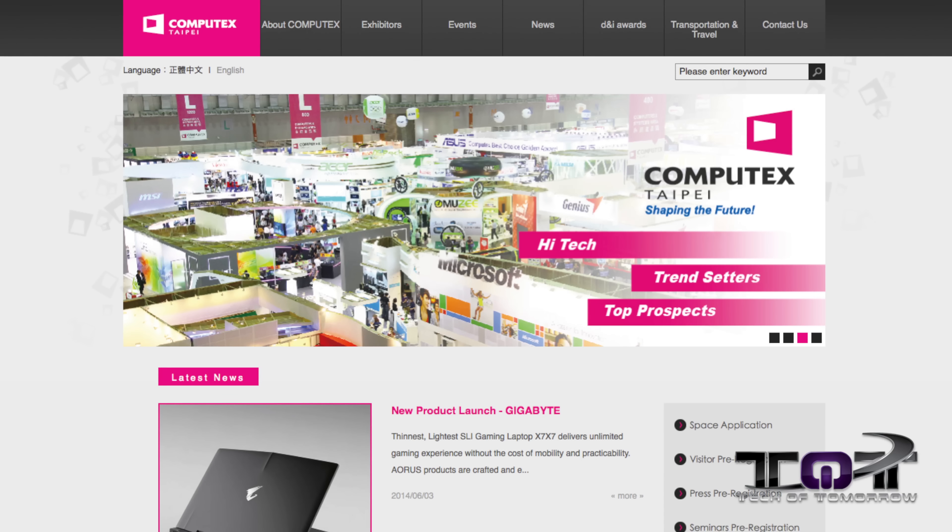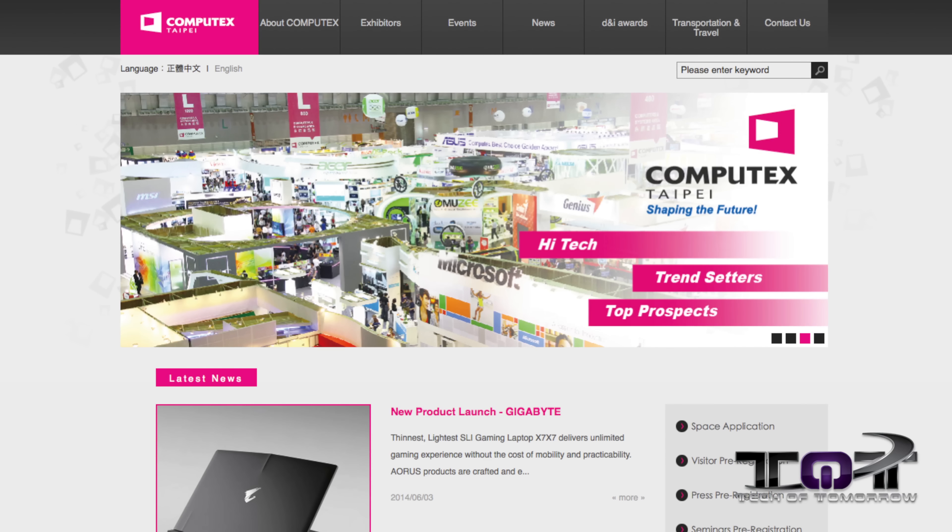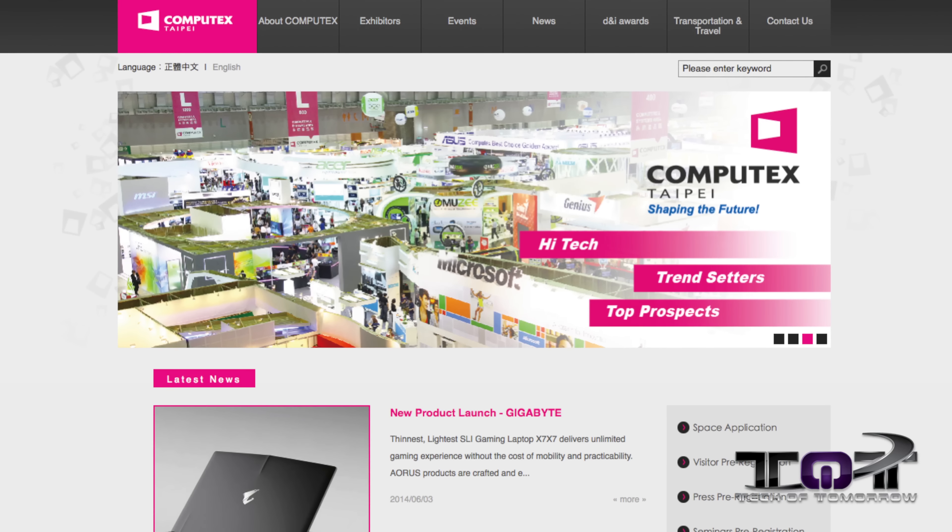Hey, what's going on fans and friends? Welcome back once again to another edition of Tech of Tomorrow. It's been a really exciting week in the tech world — tons of things going on. For PC enthusiasts there's a huge event called Computex over in Taipei, where all the computer vendors gather. I don't really like to fly too much, so that's kind of why I'm not there.